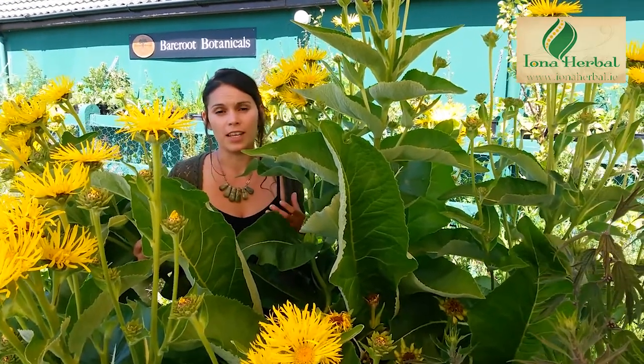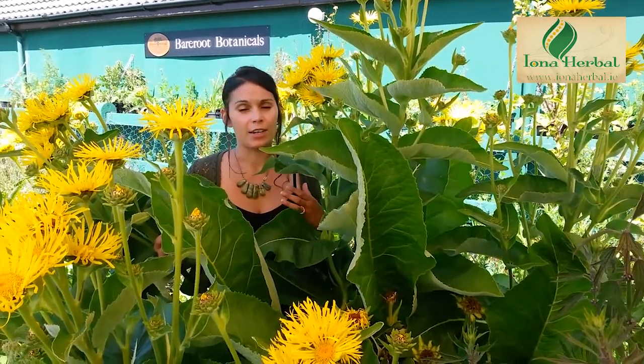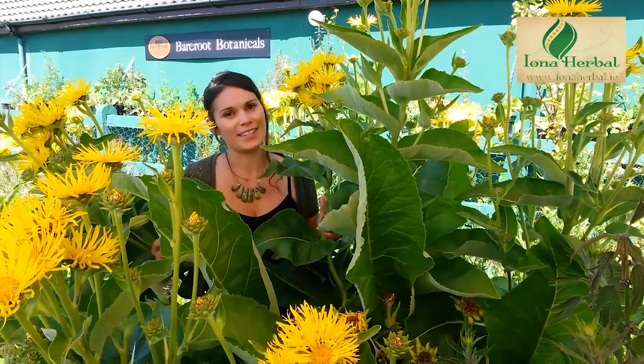Mostly used as a respiratory tonic and antibacterial agent. You can mix it with things like Marrubium, which is white horehound, or Tussilago, which is coltsfoot. It's a very good combination with Tussilago for irritating bronchial coughs — really dry, irritating coughs. It has a lot of mucilage in it as well, so it's quite soothing on the airways.